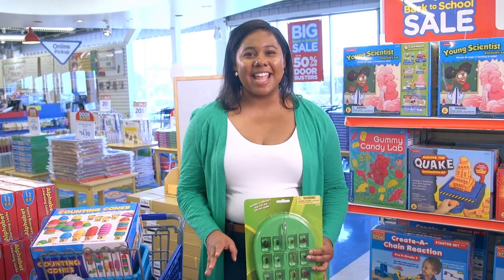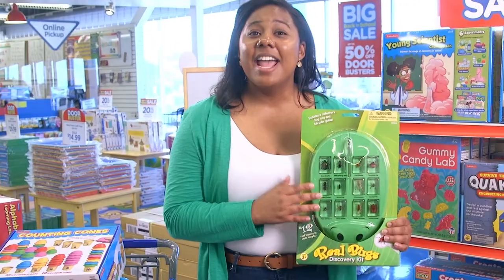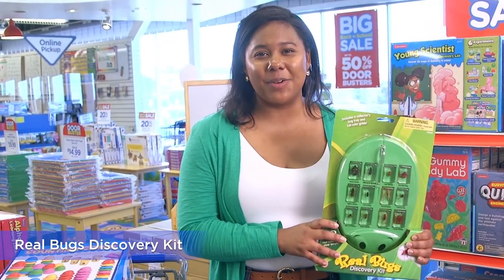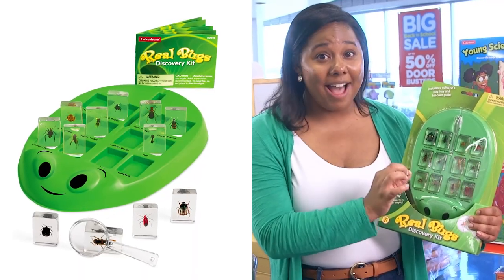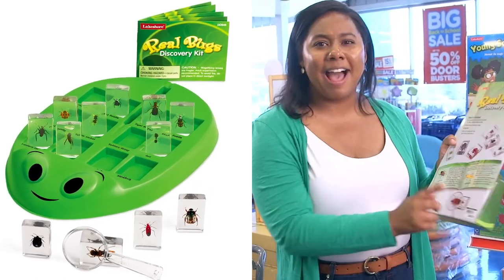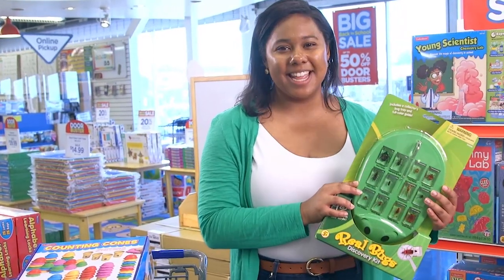Now onto STEM and science, and I see there's so much here for hands-on exploration. If you're teaching your kids about bugs, I can't think of a better way to do it. I have these in my science center and my students love them. There are 12 real bugs in clear blocks, a magnifying glass, and also a guide with facts about each bug. Get these if you want to see fascinated students.